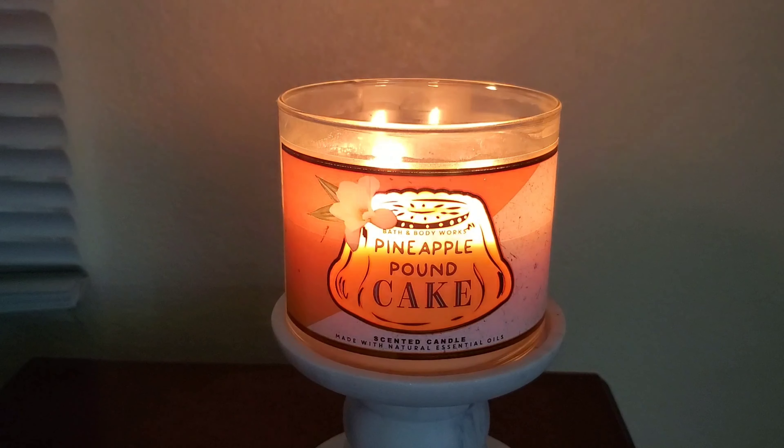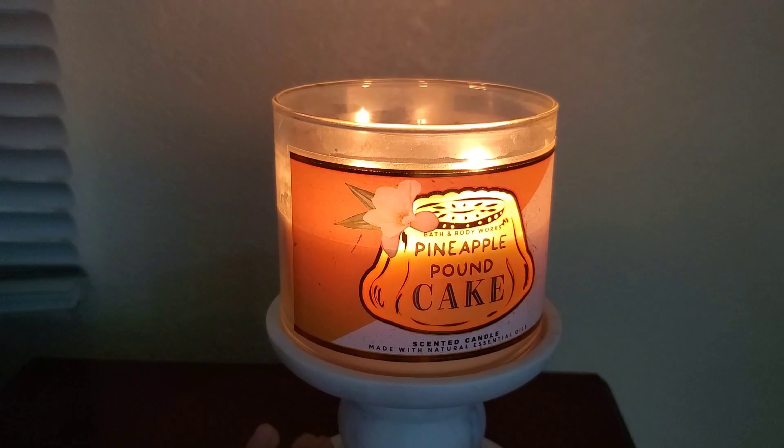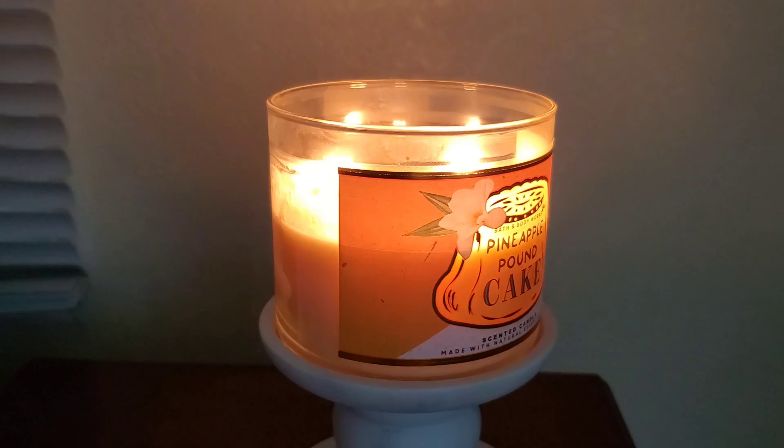While I was burning it, I would give the strength an 8 out of 10. This candle intrigued me a bit because I pictured it smelling like a pineapple pound cake, so leaning more towards a gourmand scent.